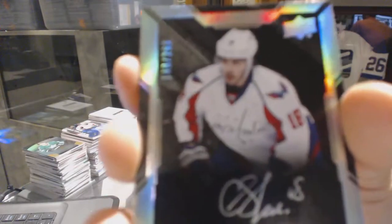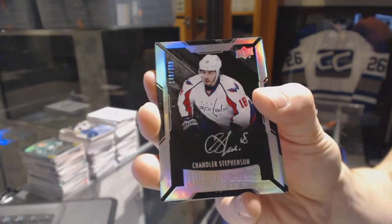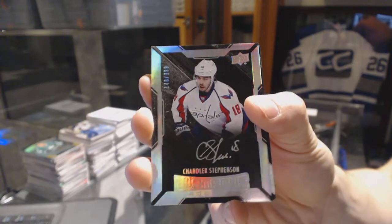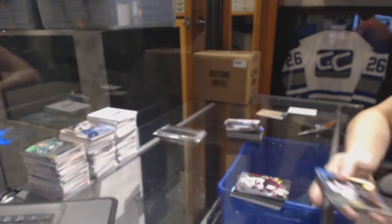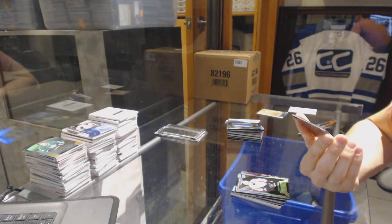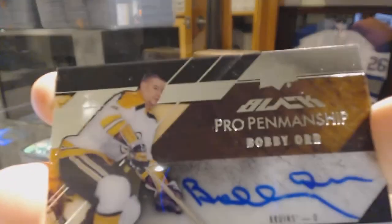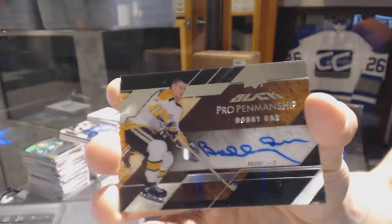We've got a lustrous rookie autograph numbered to 299 for the Washington Capitals — Chandler Stevenson. And a pro penmanship autograph for the Boston Bruins — Bobby Orr.